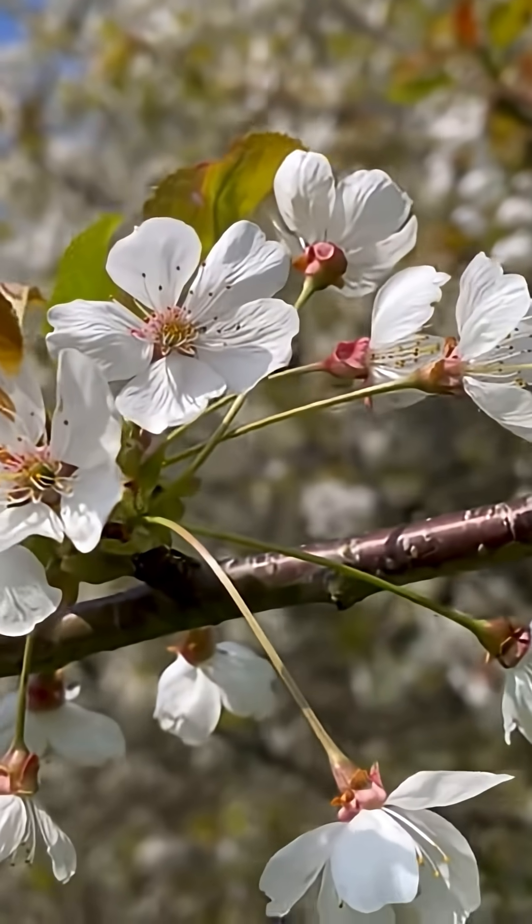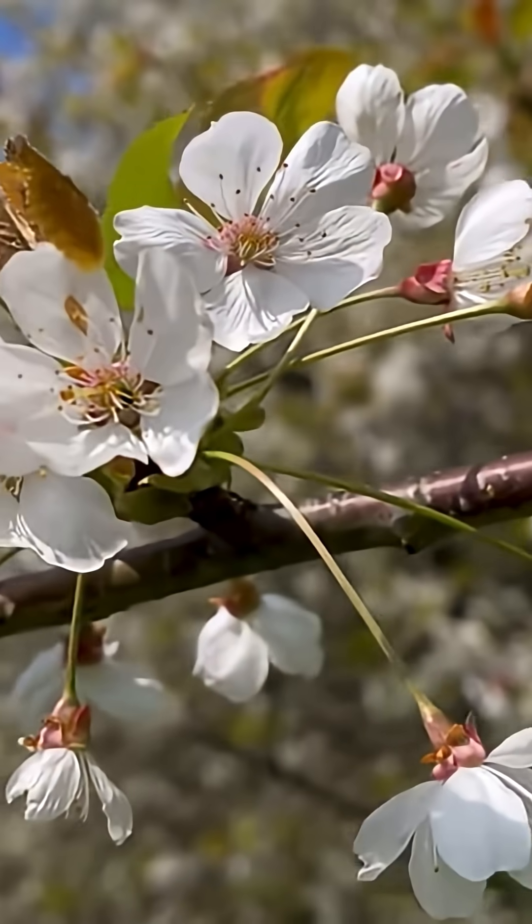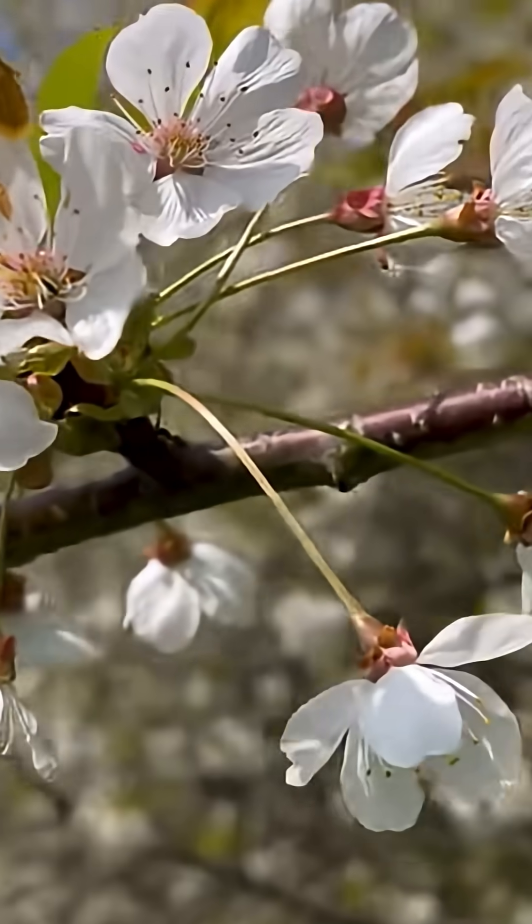It has two centimeter wide flowers with five white or pinkish petals. The flowers hang in clusters in April and May.